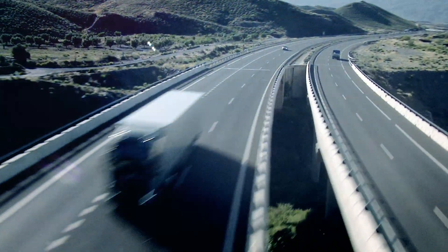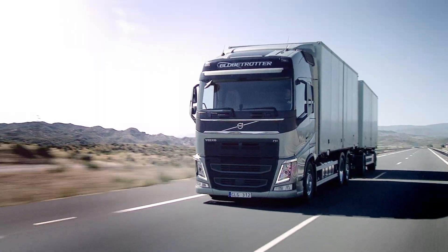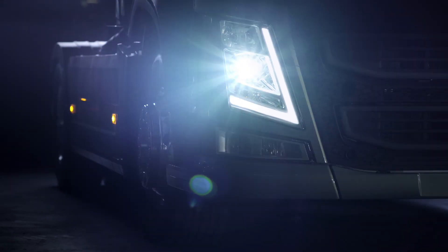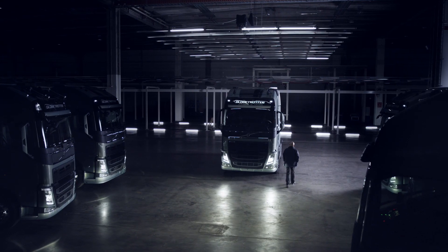When your transport assignments demand high performance and frequent gear changing, i-Shift Dual Clutch will bring you unrivaled driving comfort. No interruptions, just a steady flow of power.